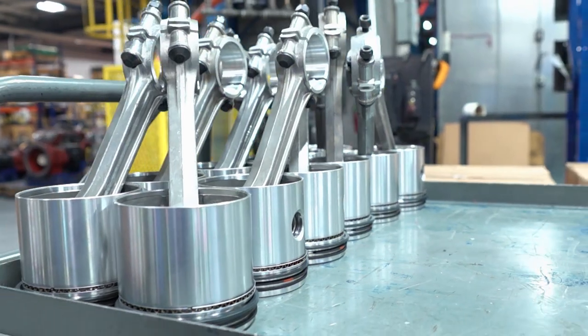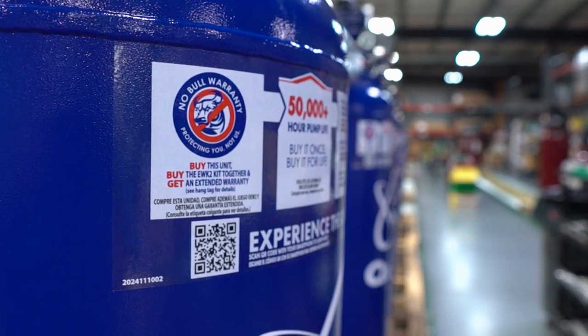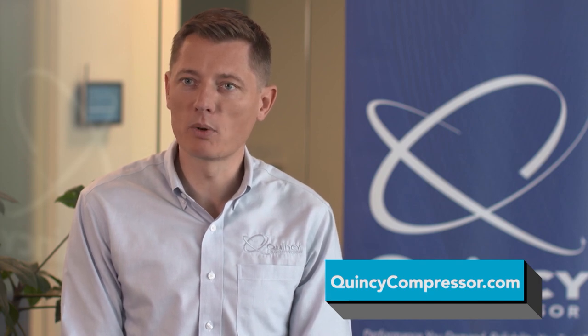Not every person needs the same thing as everyone else. So we really try to come to market with the tough, tougher, and toughest product offering — a good, better, and best solution for every single customer need. At the heart of Quincy Compressor is a strong notion and belief that we make the country's finest, most reliable, most durable, and best-warranted compressor.